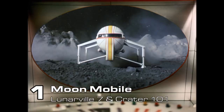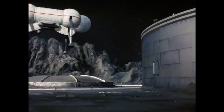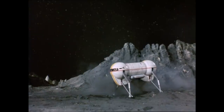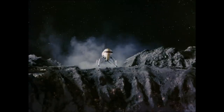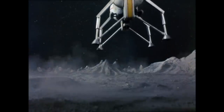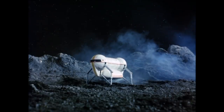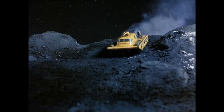Number 1: The Moonmobile, Lunaville 7 and Crater 101. The primary transportation vehicle on the lunar surface. Instead of hovering along like a hovercar, the Moonmobile uses the low gravity conditions on the Moon to make short energy-saving hops, almost like a grasshopper. There are two versions of the Moonmobile. The one in Lunaville 7 is the standard version — Captain Scarlet, Captain Blue and Lieutenant Green use it to explore the Humboldt Sea on the far side of the Moon. The one from Crater 101 is the cargo version, which has a cargo bay that can carry a small vehicle, i.e. the Moon Tractor.